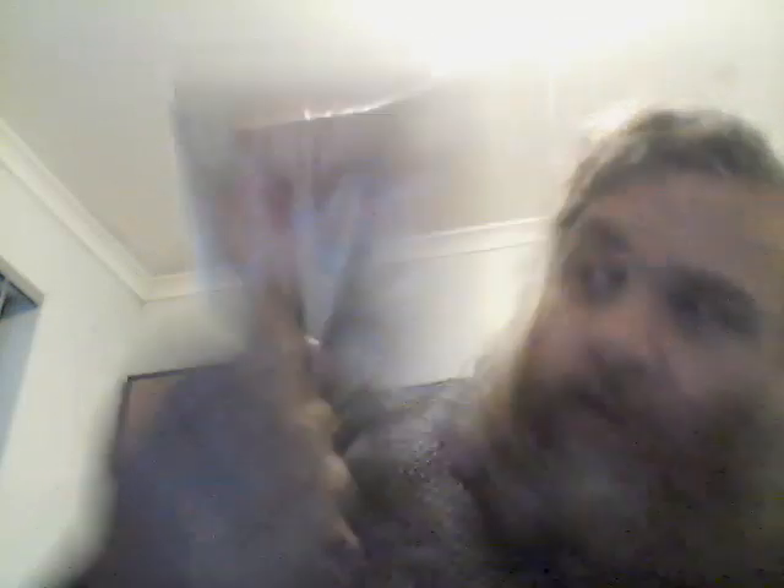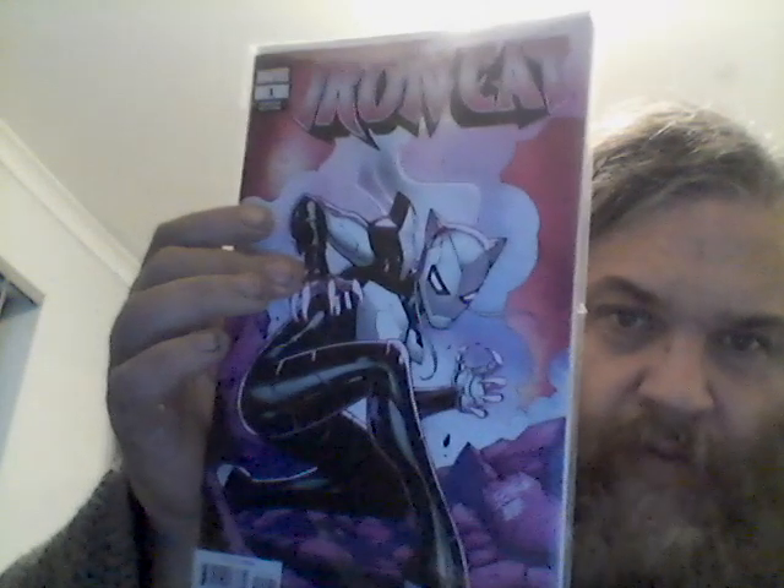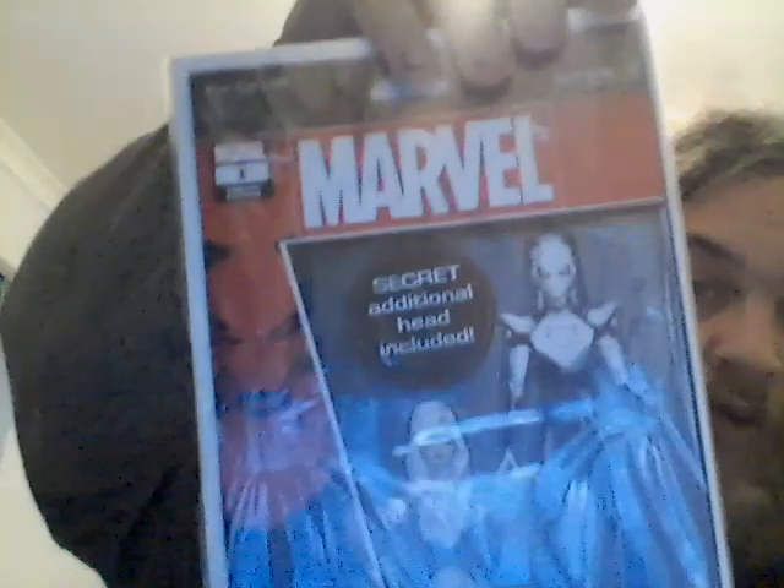Iron Cat number one — the variant edition, the standard variant edition. I really like that, she's pretty hot. Got the first appearance from the Peter Parker angle, and a better time just comic I bought a few years ago — lucky to have that one. Green Lantern Corps Quarterly number five, good stuff in there. And I've got the regular standard edition of Iron Cat number one, bought that this morning, plus the action figure variant — got both.